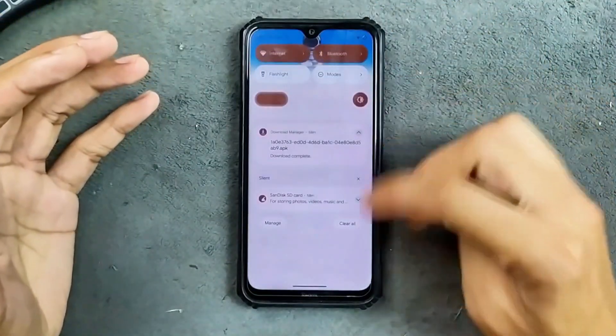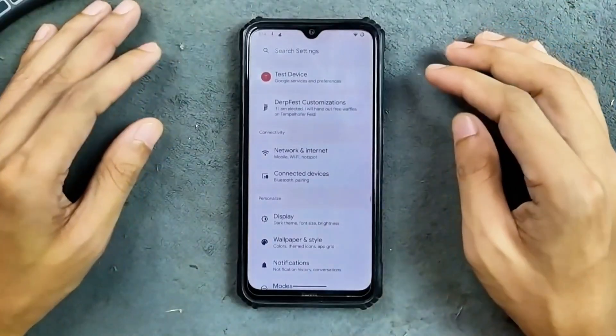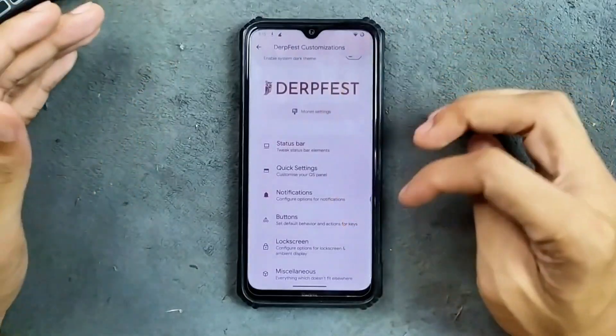The notification panel, or control panel, as you can see here. For customization, we do get options like Driftface customization. We get status bar options and all sorts of customization are available.